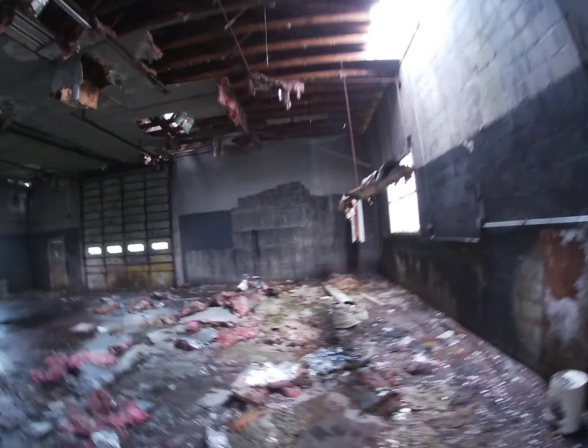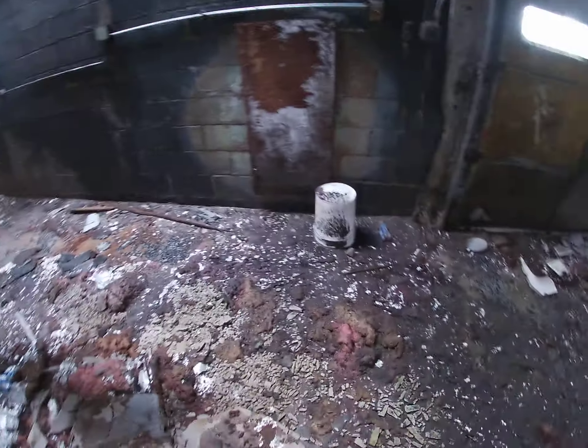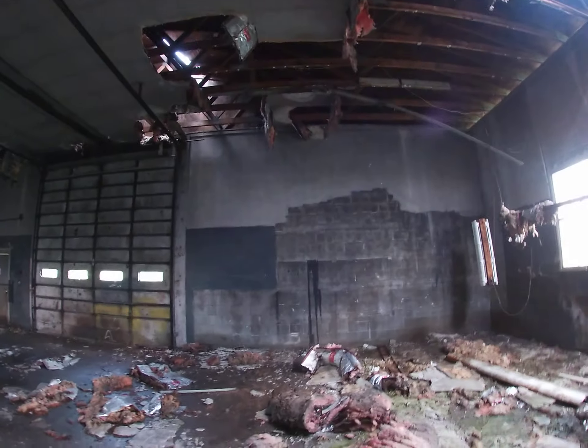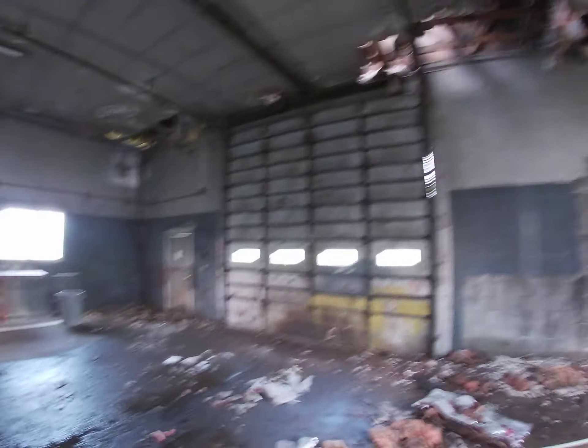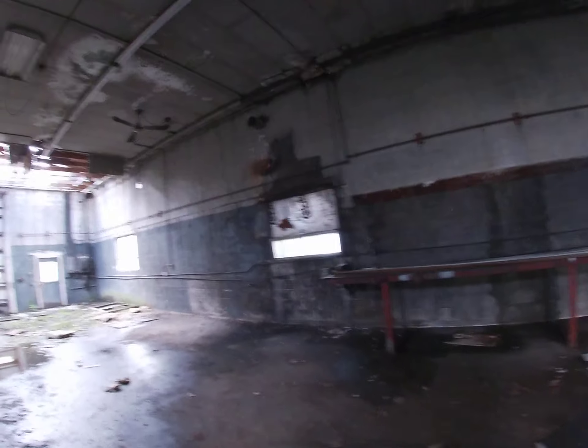Pretty big place inside. There's a five gallon bucket. Sorry about the dark spot at the beginning — there's going to be a dark spot at the beginning again when I go back. I'm going back out the way I came in.